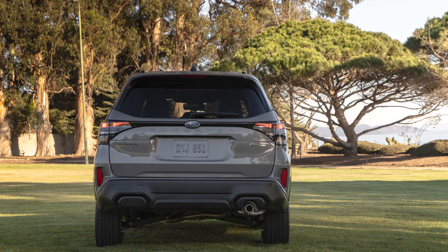Let me know your thoughts on the 2024 Forester in the comments below. Thank you all very much for watching, and I'll see you on the next one. Take care.